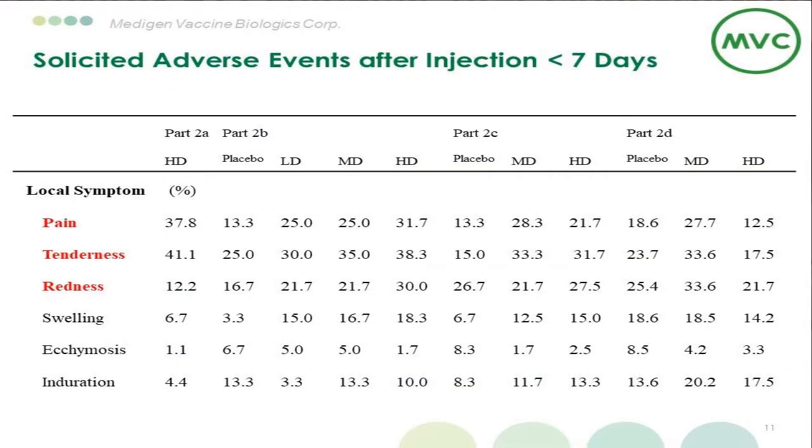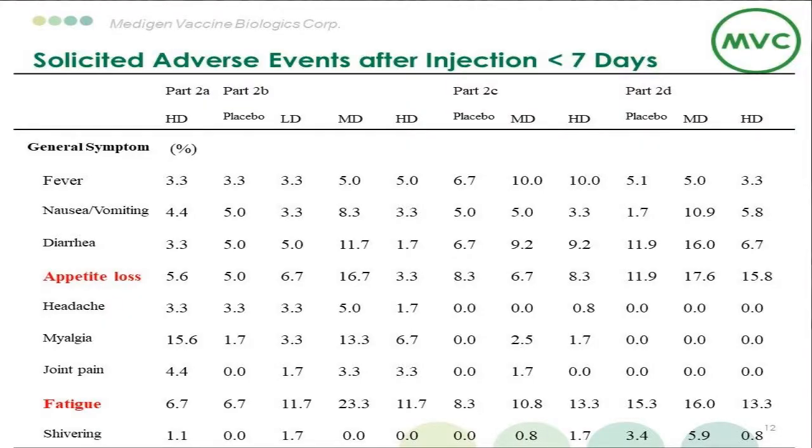Now let's look at the safety data. For solicited adverse events, this vaccine was comparable to other vaccines. The most common local reactions were pain, tenderness, and redness, occurring in around 10% to 40% of each group including placebo. For general symptoms, the most frequent solicited adverse events were appetite loss and fatigue. All general symptoms were mild to moderate in intensity and mostly self-limited. All serious adverse events were unrelated to vaccination.